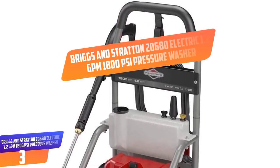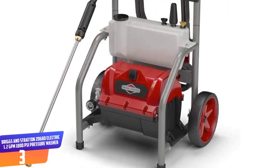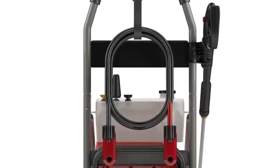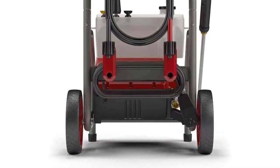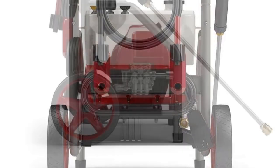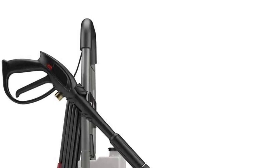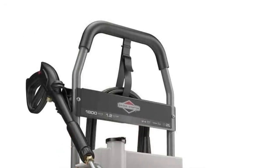Number 3. Briggs & Stratton 20680 Electric 1.2 GPM 1800 PSI Pressure Washer. Briggs & Stratton boast of manufacturing the best electric pressure car washer and the Force 1800 PSI certainly proves this point. It will clean up your car 40% faster when you attach the turbo nozzle, saving you more time. The pressure washer will upgrade your cleaning potential in a matter of seconds — all you are required to do is add water and soap in the detergent tank. With its 20 feet of flexible hose it will help you reach all areas that you need to clean, and the machine is tested and verified to take your cleaning tasks to the next level.